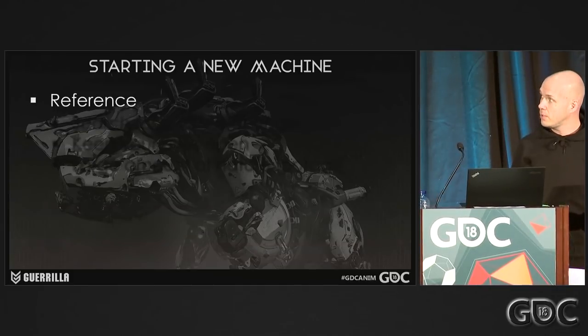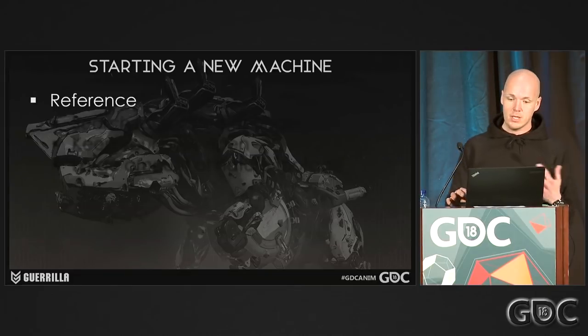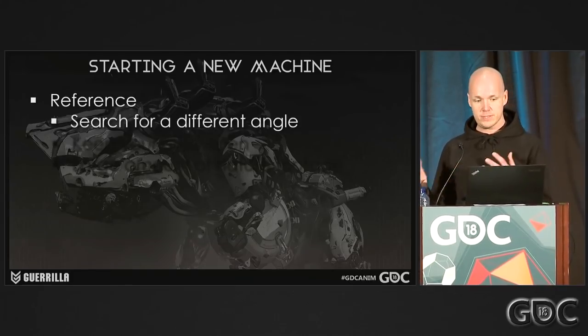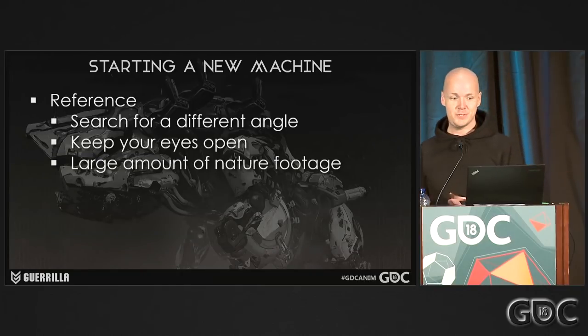When we started a new machine, the first thing was to search for reference. Sometimes it was really obvious what the real-life counterpart was. We still wanted to keep an open mind, and that meant doing a lot of research and really keeping our eyes open — which is where all those hours of nature footage really came in handy.